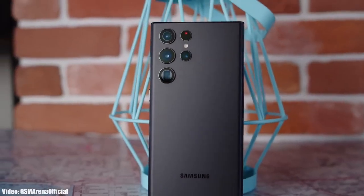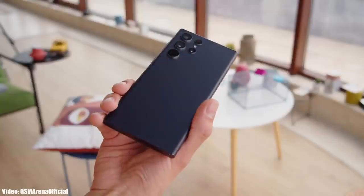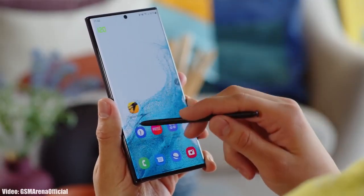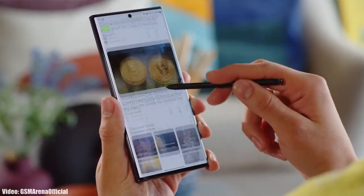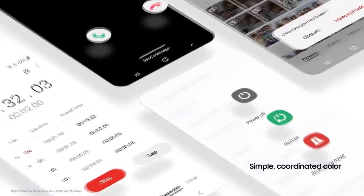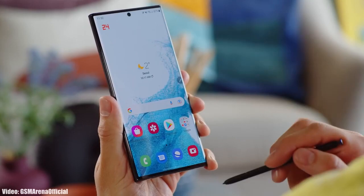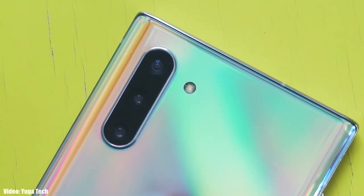Samsung released the S22 series last month and with that they also released the One UI 4.1 update. One UI 4.1 is an updated version of One UI 4 — basically an enhanced version of One UI that includes the features and changes that the S22 series brings.